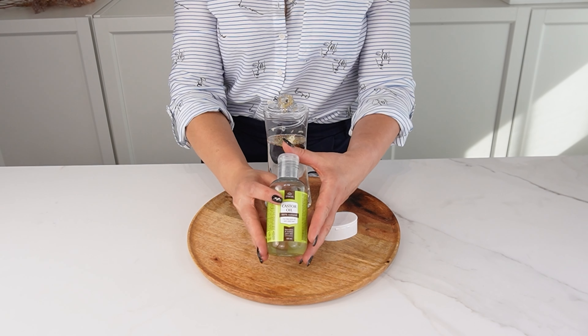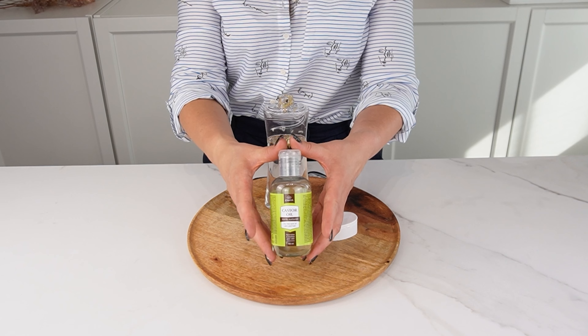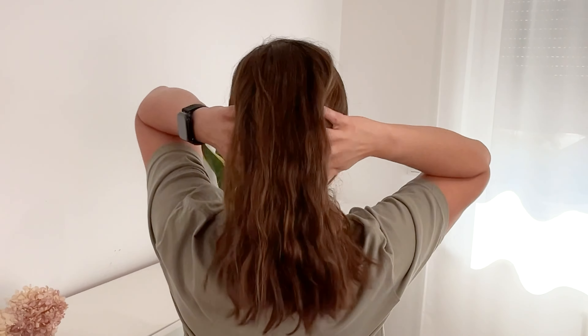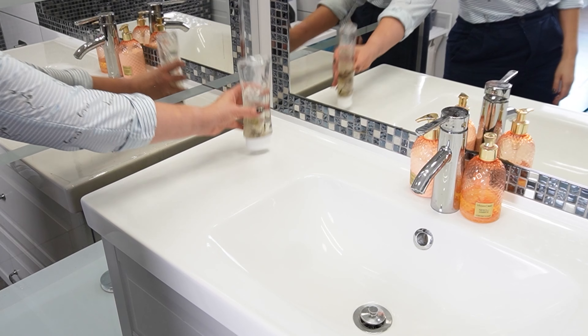The final ingredient is a tablespoon of argan oil for deep hydration, leaving your hair soft to the touch. Use this shampoo regularly, and you'll see results quickly.